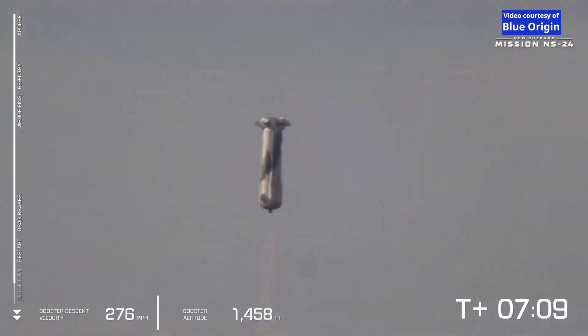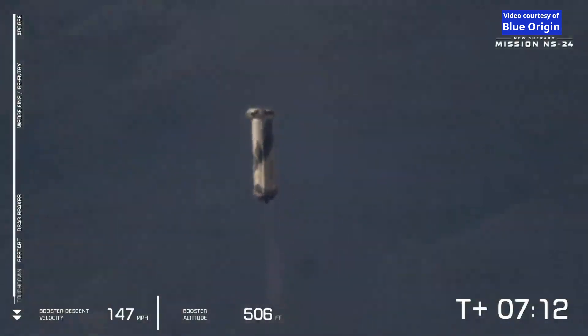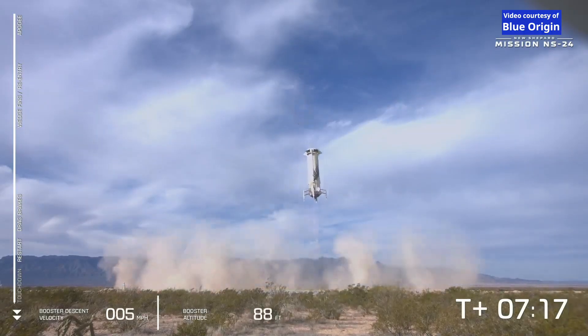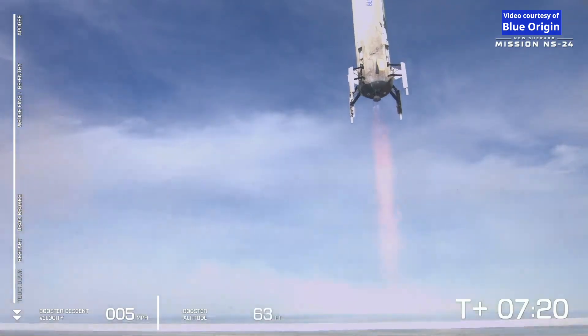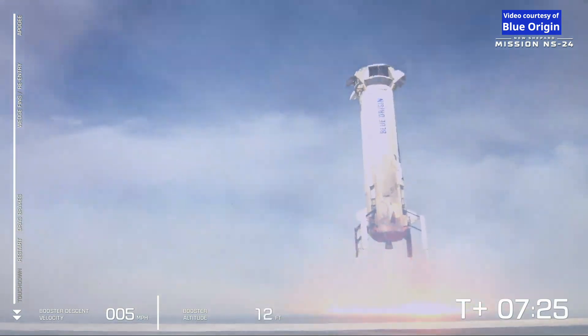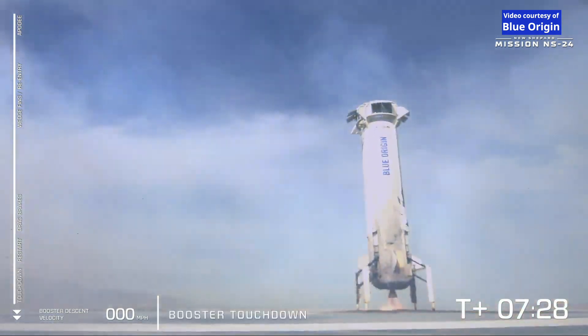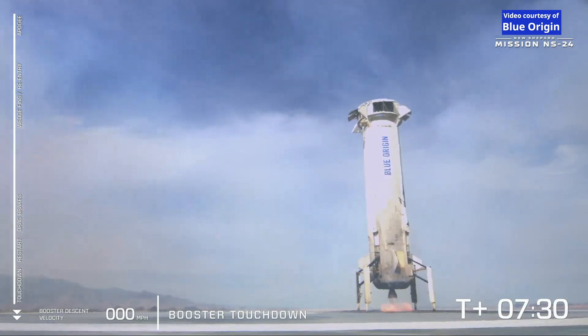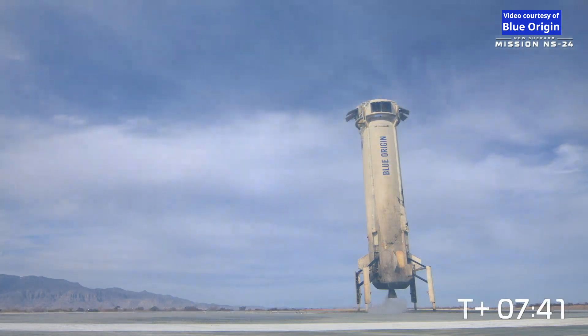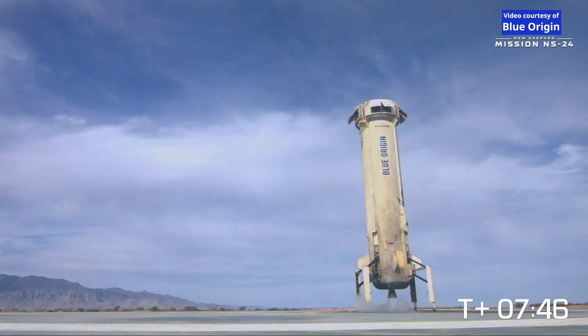BE-3 engine relight just 2,000 feet to go before the landing pad. Landing gear deploying. I can't tell you how many people have told us they thought that this looks like CGI, but indeed one of the most beautiful shots in the West Texas desert. We have booster touchdown. Congratulations to the New Shepard propulsion module and the BE-3 engine for providing just the right feathered thrust to come in for a nice hovering landing. That's the ninth flight for this booster, really showing the operational reusability of this system.